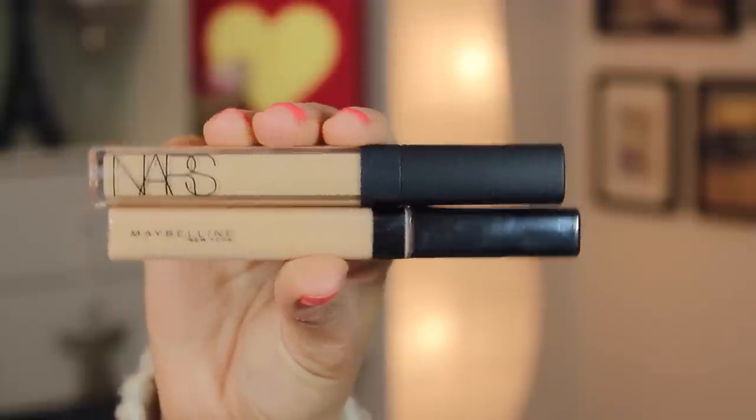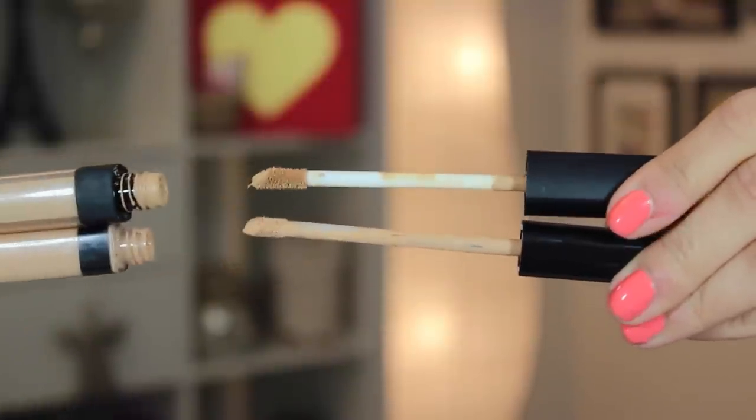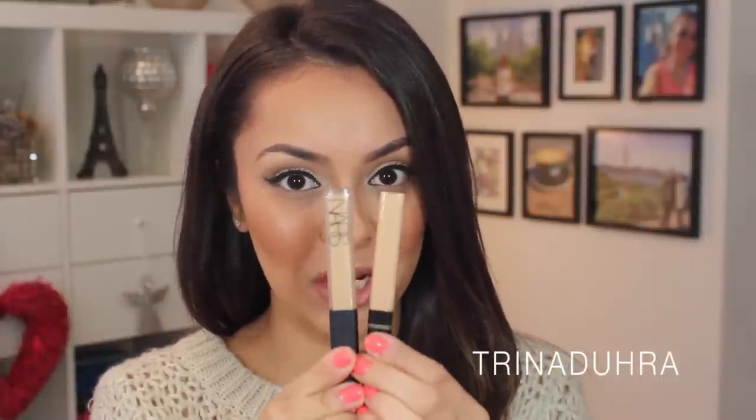The NARS looks a little bit more high-end and sleek, and they both have the doe foot applicator sponge tip. When it comes to size, you would assume the NARS had more product, but in fact the Maybelline actually has 23 fluid ounces and the NARS has 22 fluid ounces — barely less, but just to show you how fooling packaging can be, the Maybelline actually has more.